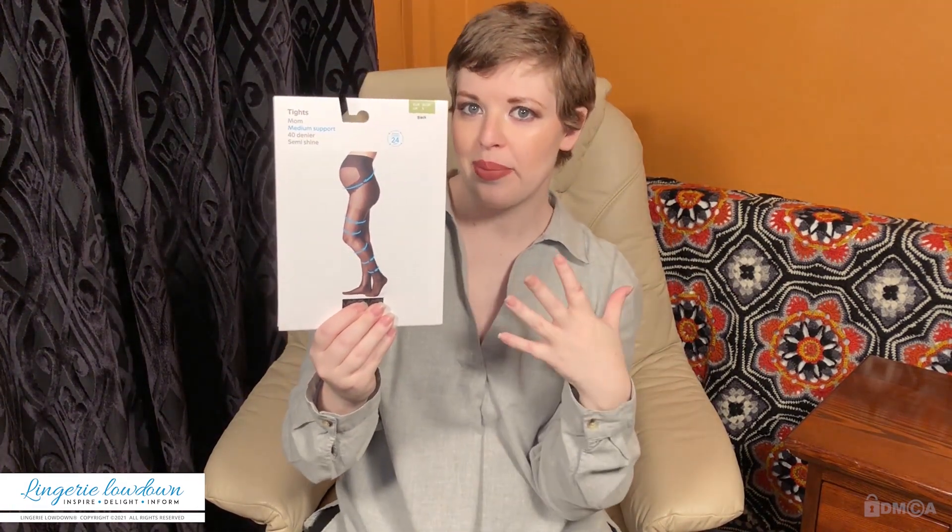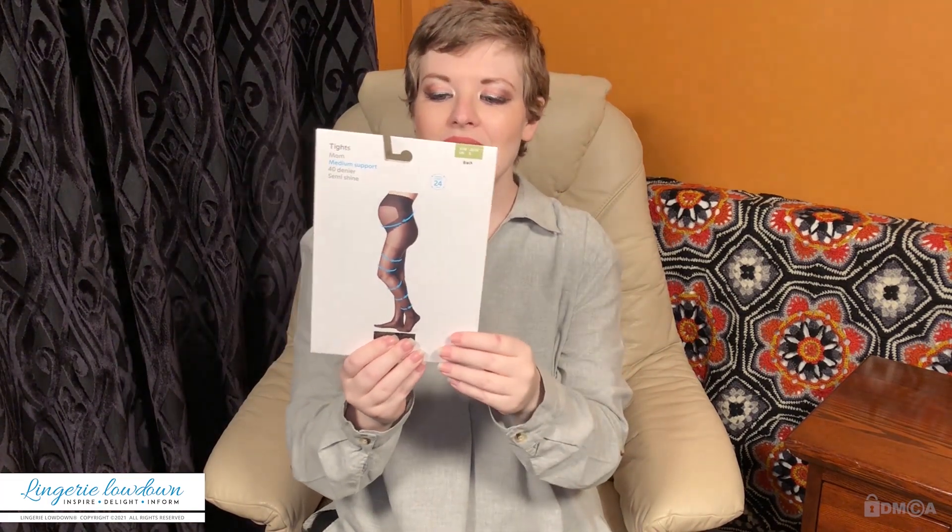So at only 40 denier, I don't know how supportive they're going to be. And quite frankly, this is my first pregnancy and I'm quite new to wearing maternity tights, so this is all very new to me. I don't know how supportive they're going to be, but I'm going to wear them for a little while and get back.